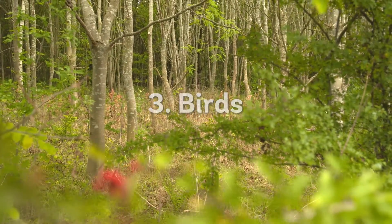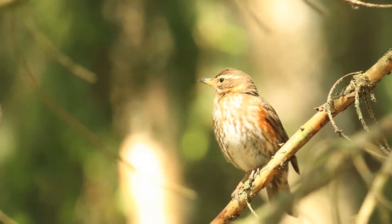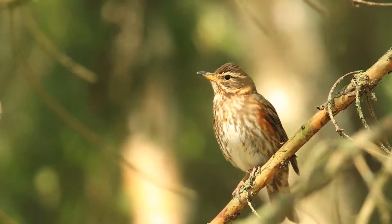As well as the changes we see to trees and shrubs in the autumn, our bird population changes too. Species like swift, swallows and house martins wisely depart further south, and they're replaced by some of the winter migrants including redwings and fieldfares.